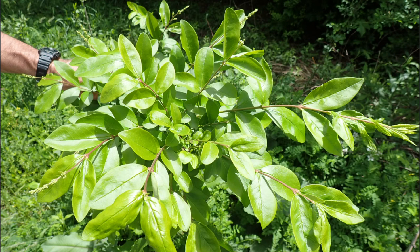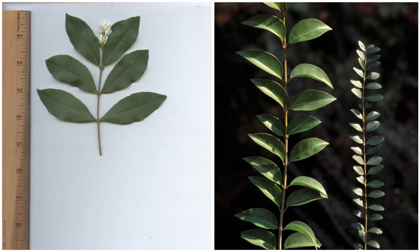Privet is a shrub growing up to 15 feet in height which, depending on species, may be deciduous, semi-evergreen, or evergreen. The leaves are elliptic or ovate in shape, oppositely arranged with entire or smooth leaf edges, and range from 1 to 3 inches in length. Privet often holds its foliage into winter, dropping leaves before spring.